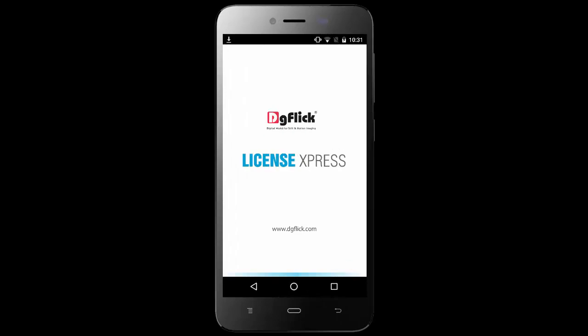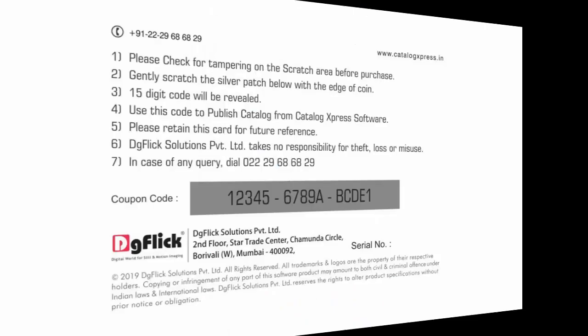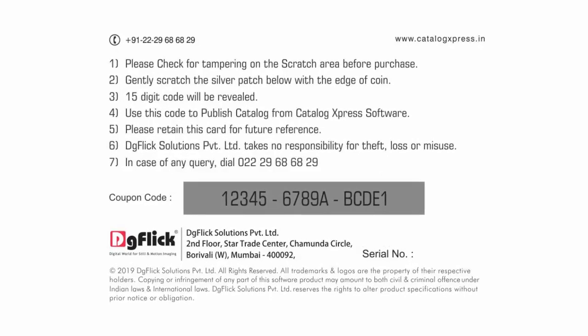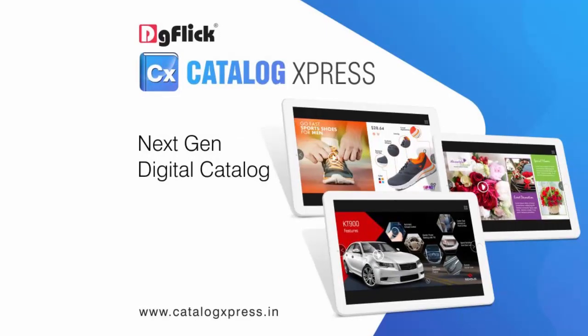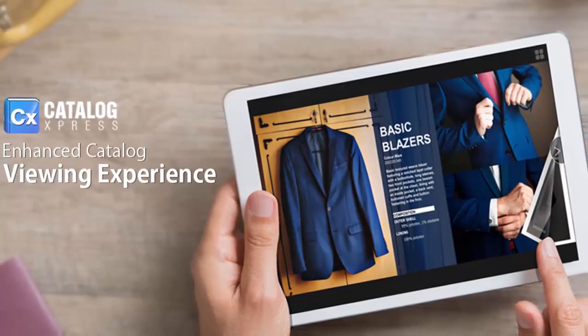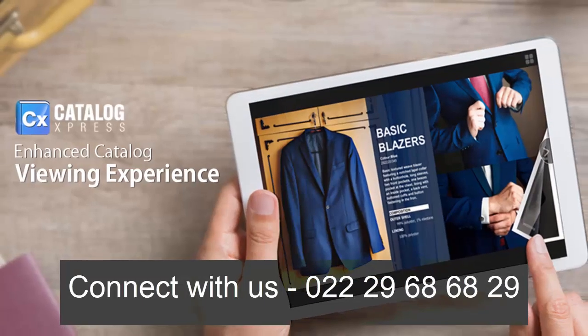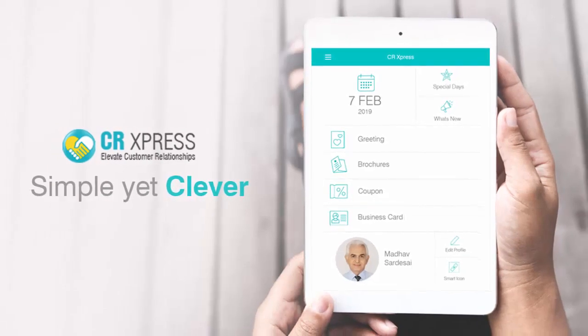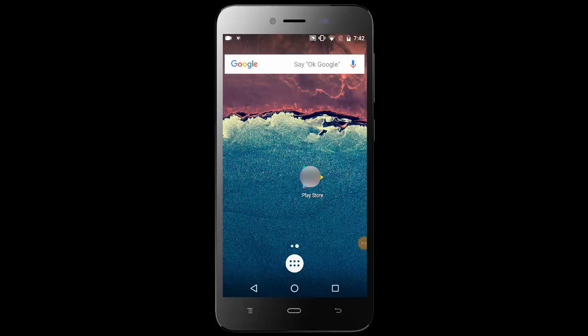DigiFlick has brought to you the License Express app. You do not need to wait for coupon delivery from DigiFlick, since you can generate digital coupons for all our products through this app. Connect with us via 022-29-68-68-29 and get your login created for the License Express app. Let's start using it.